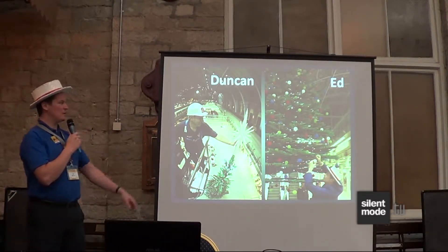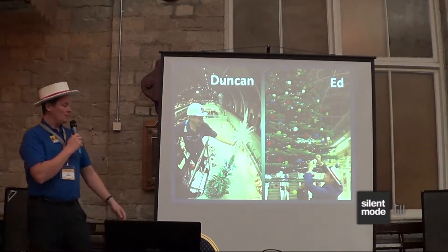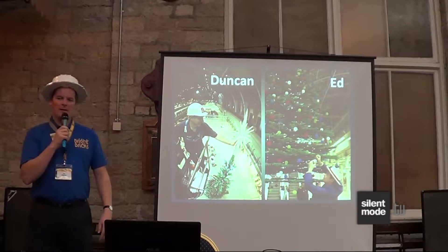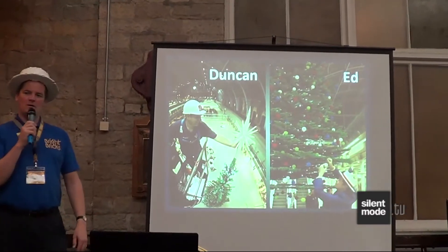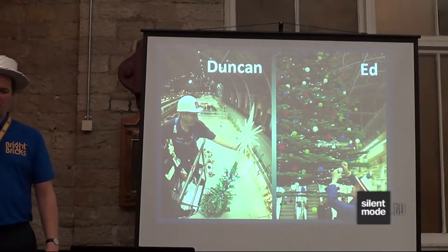It went up in St. Pancras train station in London in 2011 — you can see the train station in the background. It was 12 metres tall, used 600,000 parts and weighed roughly three tonnes. I'll come on a little bit later to talk more about the tree.